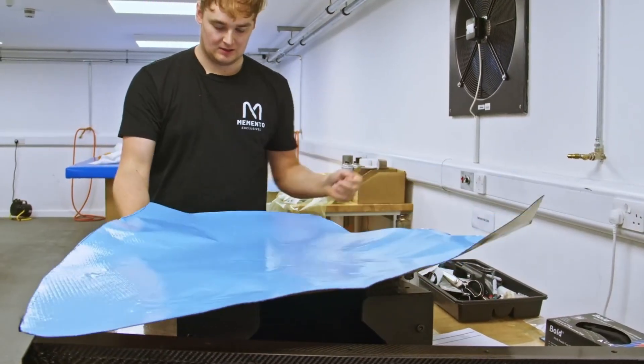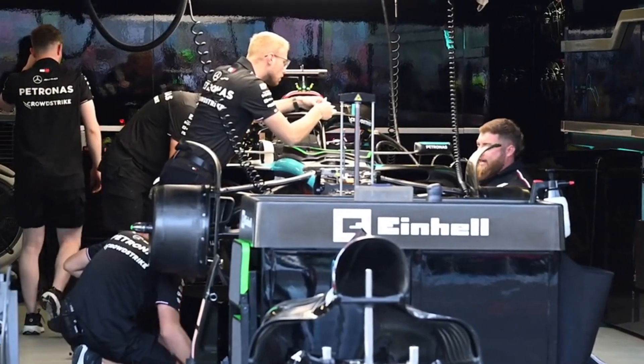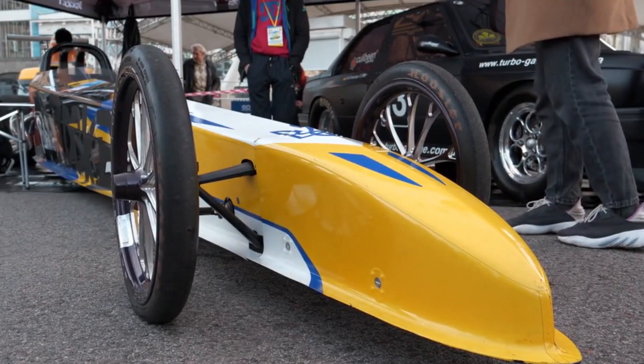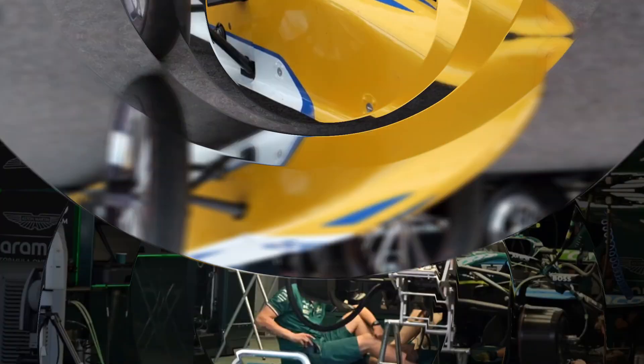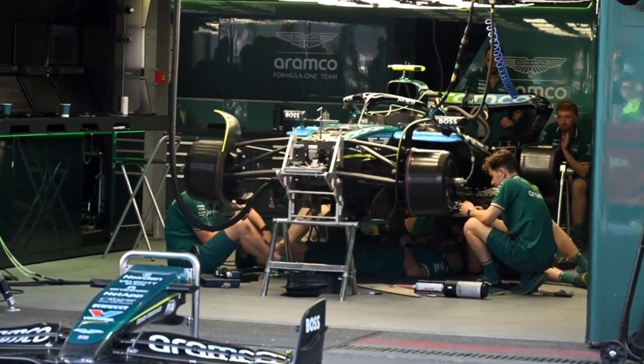Once everything is perfected, the real work begins. Parts are built using ultralight materials, the engine is installed with surgical precision, and the entire car is assembled piece by piece. By the time it hits the track, this car is more than just metal and carbon fiber — it's the result of innovation, hard work, and the relentless pursuit of speed.